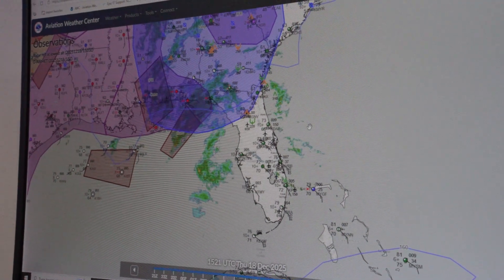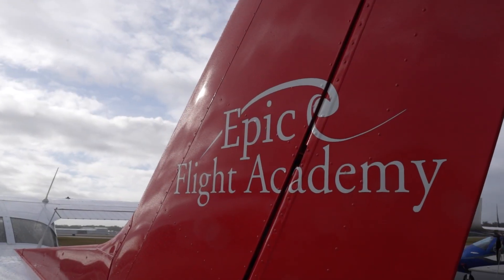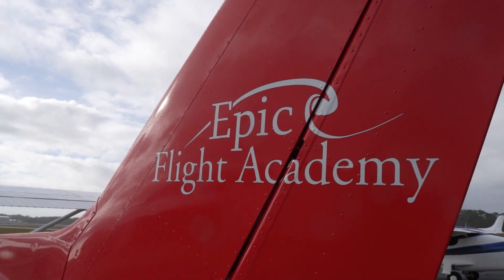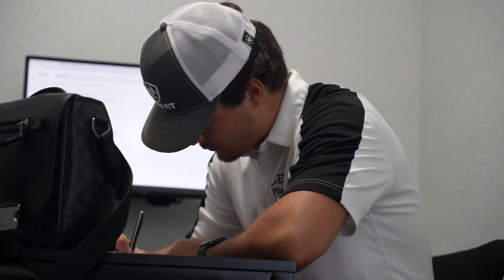Learning how to read a METAR is a core skill every pilot develops early in their training. Because METARs are written in a compact, coded format, pilots must know how to decode each section to understand current weather conditions and plan a safe flight. For example, consider this METAR.